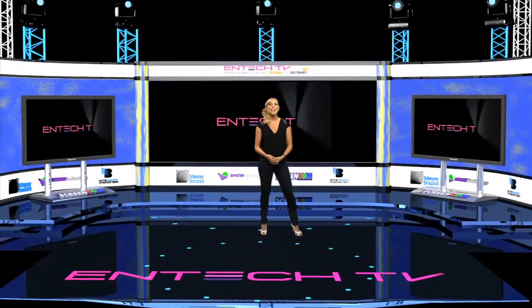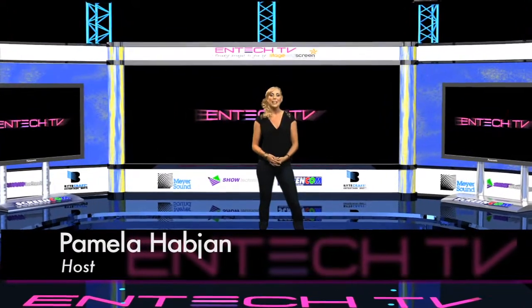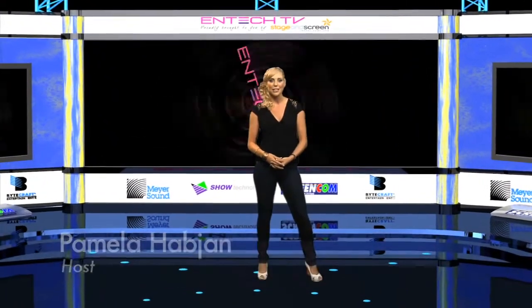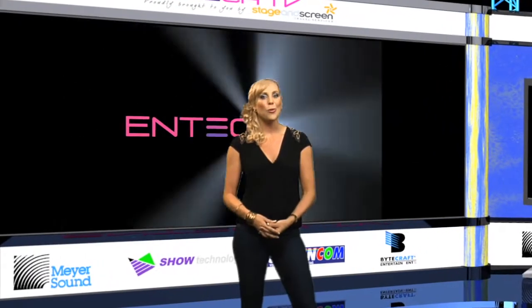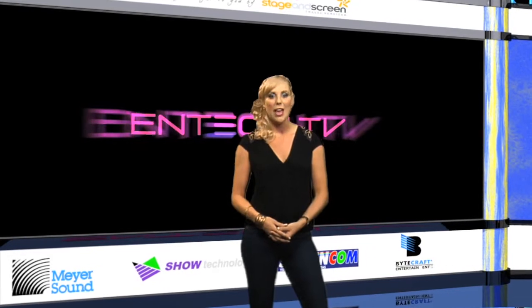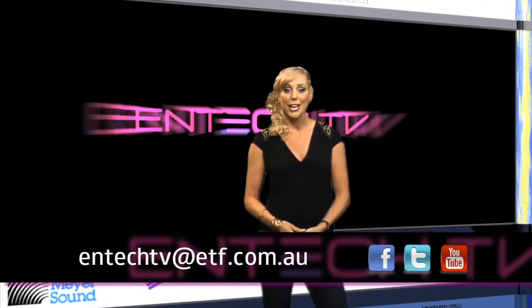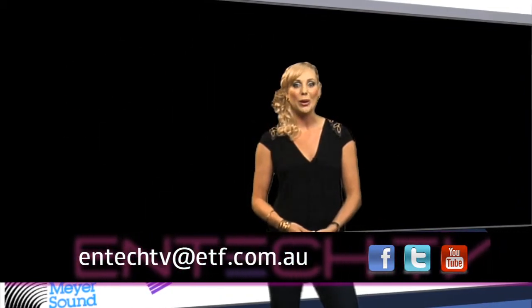Hello and thanks for joining us on the second episode of NTEC TV. My name is Pamela and I'll be bringing you the latest and greatest technology showcased at the NTEC 2011 Expo in Sydney. It was great to read all the feedback from our last episode and we're glad that you enjoyed it. If there's anything you would like to see on future NTEC TV episodes, let us know by writing an email to the address below.